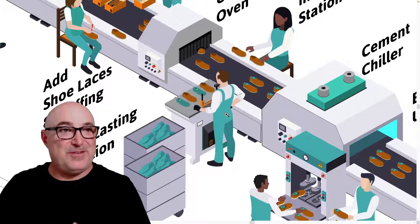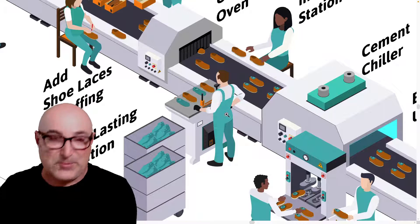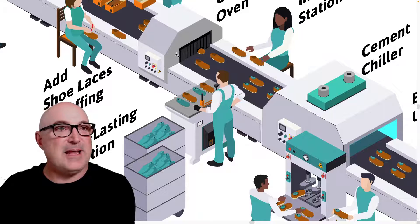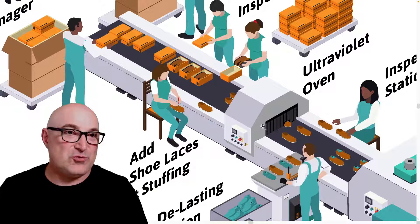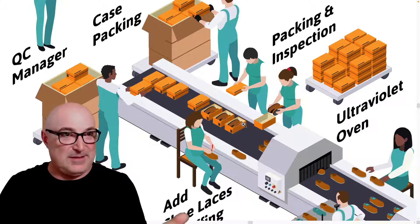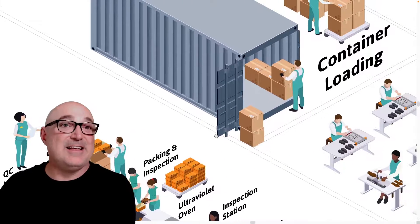Next is de-lasting — pulling the last out of the shoe. A machine handles this quickly and carefully to avoid damaging the shoe. The key throughout the assembly operation, whether pressing or de-lasting, is not to damage the shoe while making it. Once the last is out, it's time to insert the shoelaces and stuffing paper. There's a QC station at the end of the assembly line where workers check each shoe, attach the box end label, confirm the pair and size are correct, clean everything up, and pack them into boxes. A QC manager oversees the case packing, and then the finished shoes either go into a warehouse or are loaded directly into a shipping container.